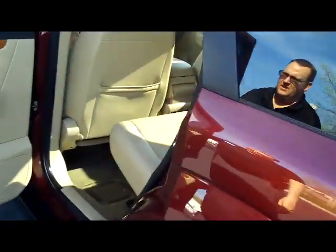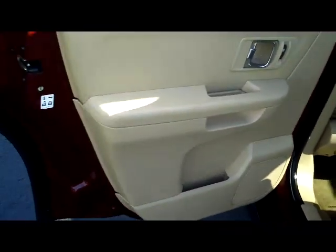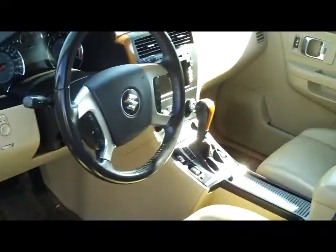This is a 7-passenger vehicle with lots of legroom space in the second row, center armrest, and child security door locks. You have your 8-way power driver seat, power windows, power locks, and power mirrors.